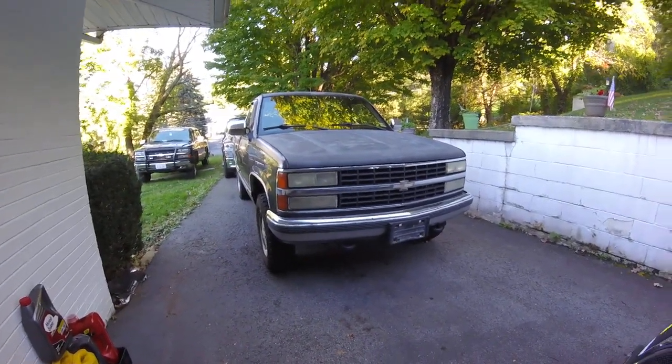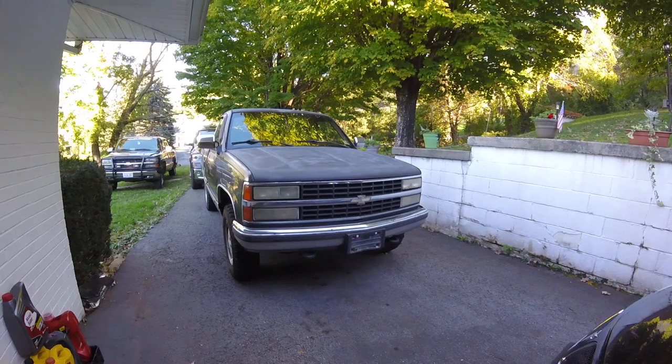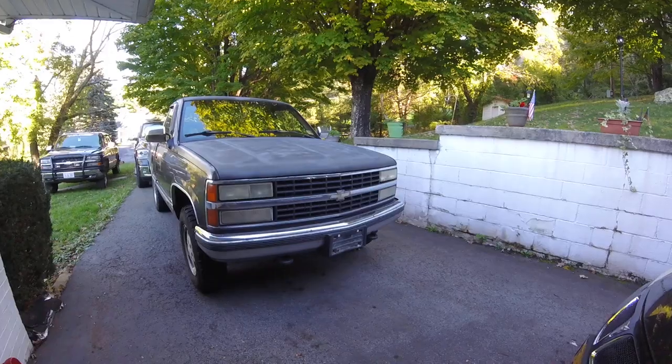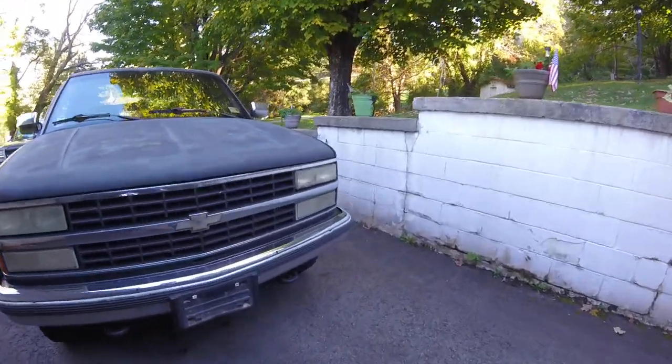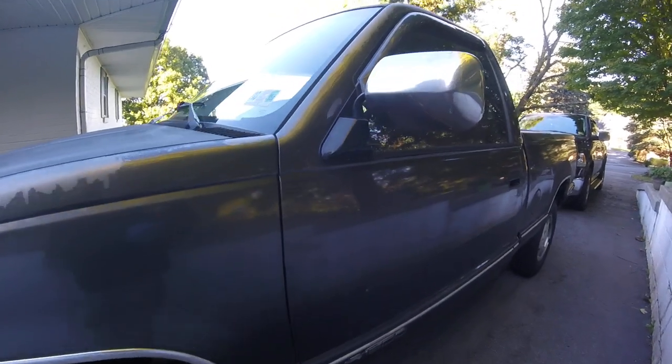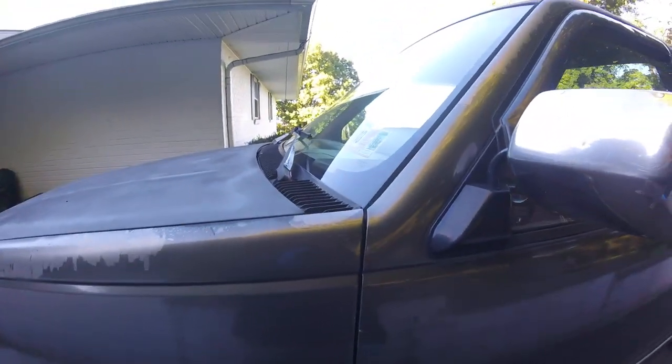This is my new project truck. It is a 1992 Chevy Silverado 1500, or K1500. It is four-wheel drive. It has a 4.3-liter V6 with the old throttle body injection and a five-speed manual transmission.